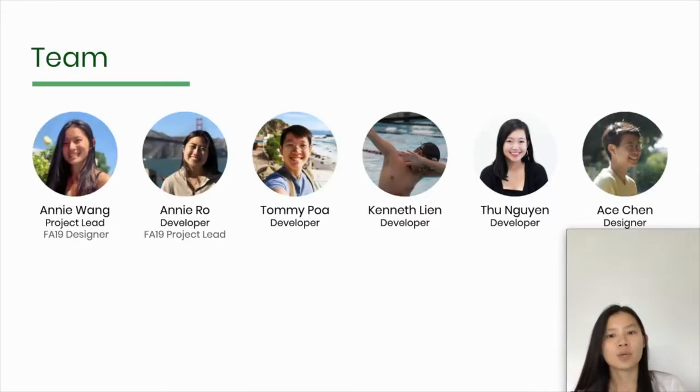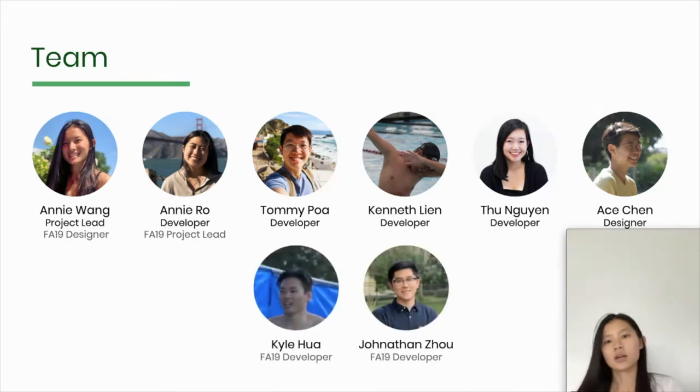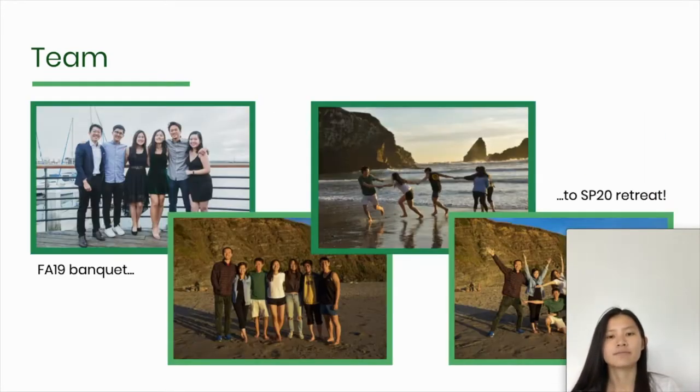You'll be hearing from members of our Spring 2020 team, including myself, developers Annie Rowe, Tommy, Kenneth, and Tu, as well as our designer, Ace. We'd also like to shout out two of our Fall 2019 developers, Kyle and Jonathan. Here are some lovely pictures of our team from fall banquet to retreat, and next Annie Rowe will give some context about DC Central Kitchen and where our project comes in.